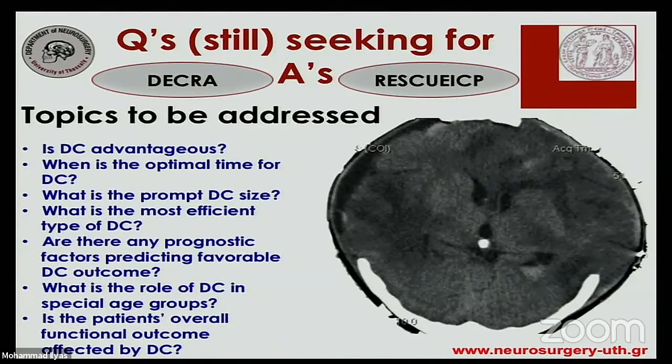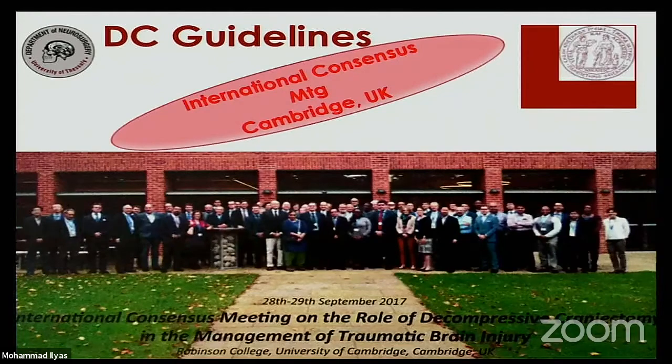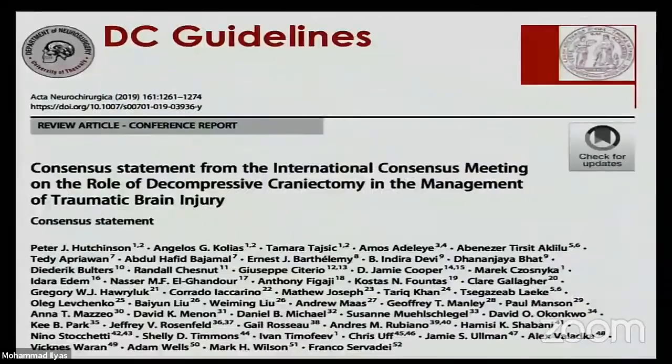In an effort to minimize these controversial areas and provide some answers, there was a consensus meeting almost two years ago in Cambridge, UK, which produced guidelines regarding the surgical technique, the indications, and the clinical role of decompressive craniectomy.